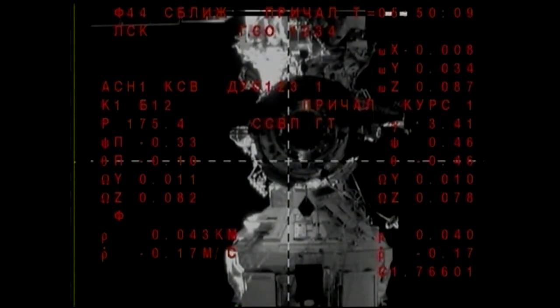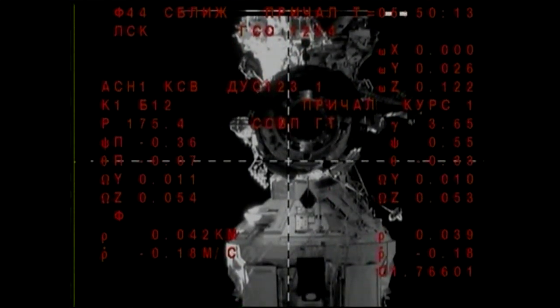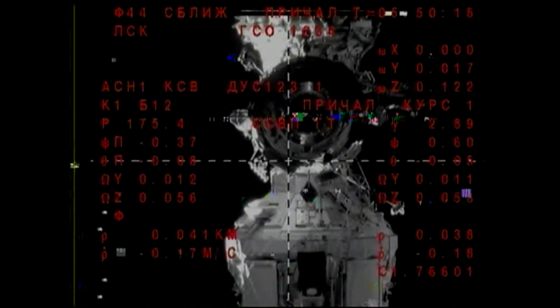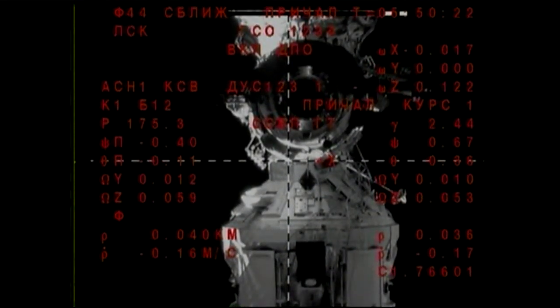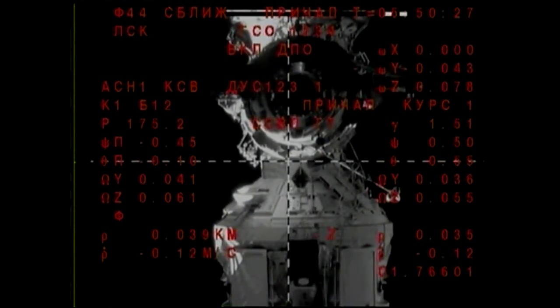The docking probe on the top of the Soyuz will retract to draw it into the docking port on Poisk. Once that's complete, there will be the hard mate — a series of hooks will drive on both the Soyuz and the docking port to securely hold the vehicle in place, where it's going to remain for the next five months.